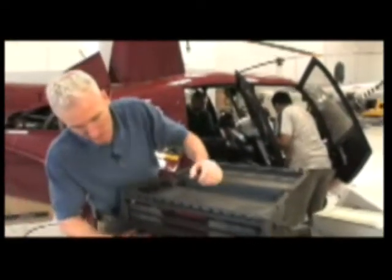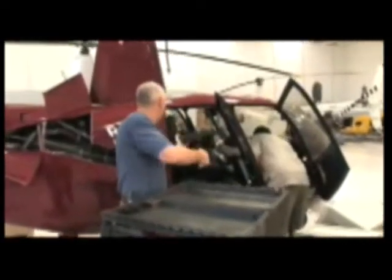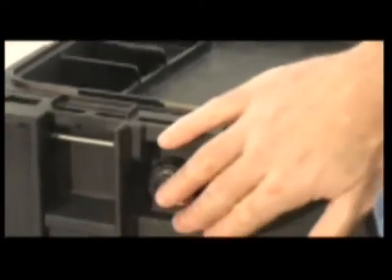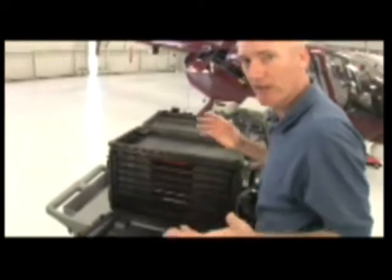Another neat feature of the 0450 case is that you can slide the tool trays right out in order to take them where the work is. The 0450 has two built-in automatic pressure equalization valves — one for the top lid and a second for the main compartment. They make opening the case easier after altitude changes by balancing the air pressure inside the case with the ambient pressure.